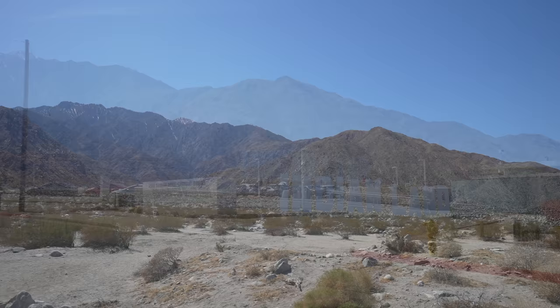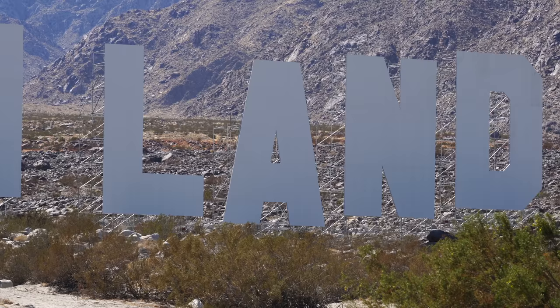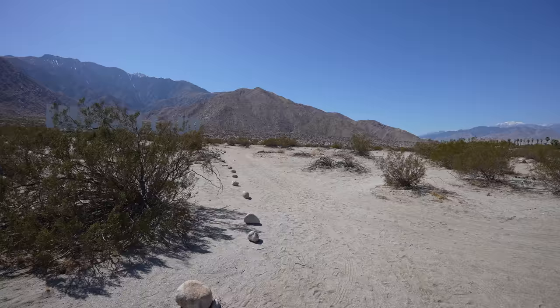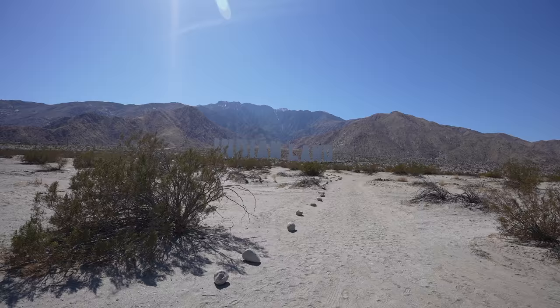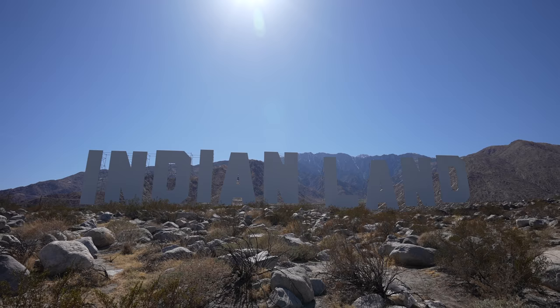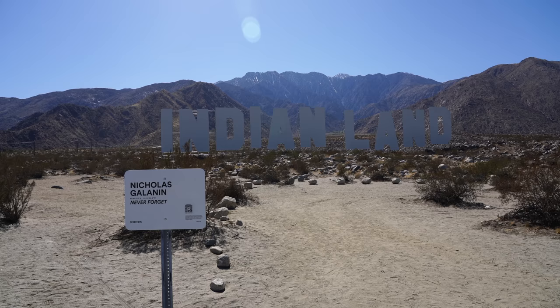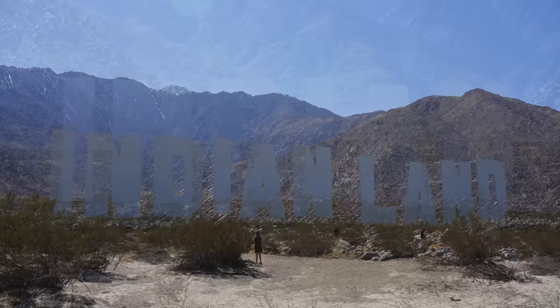From there it was five minutes to our last destination of this year's Desert X. This one is a take on the Hollywood sign and it says 'Indian Land.' You can see how big those letters are — they're pretty big. There's a viewing area right there, but you can actually come all the way around and walk up a path if you want to get closer to the letters. This is definitely one of the most unique exhibits I've seen at Desert X. It takes over the landscape and there are tons of people here taking photos. Exploring this installation is definitely one of the best ways to end your day at Desert X.